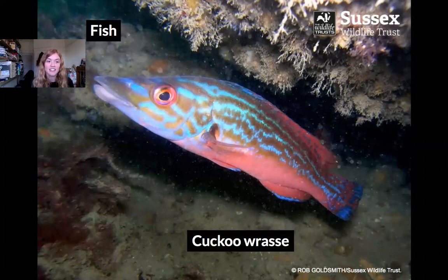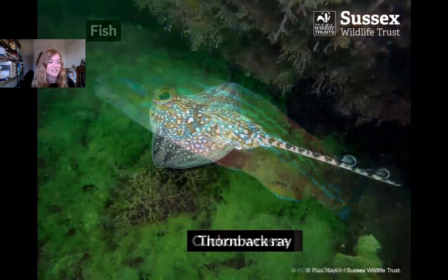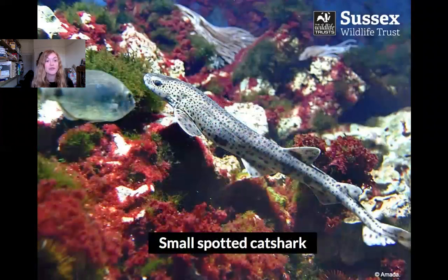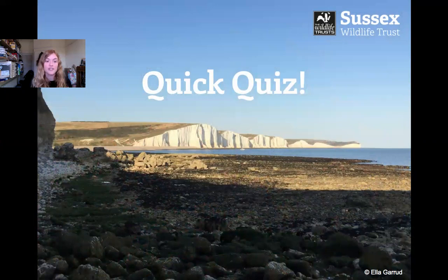This is a fish called a cuckoo wrasse. We get lots and lots of different kinds of fish in the sea — I just wanted to show you this one because it looks like it belongs in the tropical seas, but you can see amazingly colourful fish right here in Sussex. This is a thornback ray — we get a few different species of skates and rays — and it's got thorns or spikes all over its back for protection from predators. We also have a few different kinds of sharks. This is a small spotted catshark; they have a behavioural adaptation where when they feel threatened they curl up into a donut shape, probably to make themselves look bigger and harder to eat.